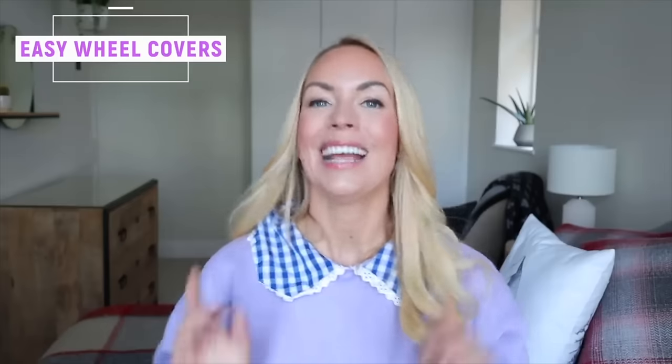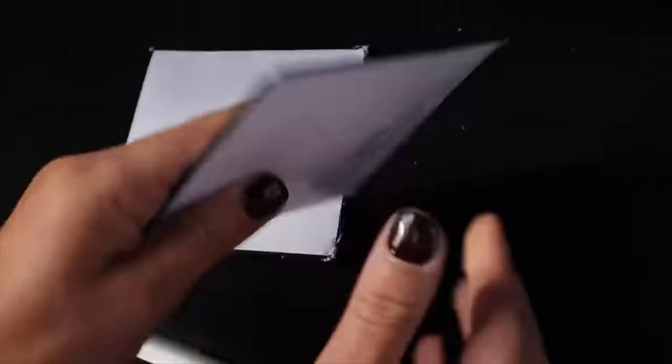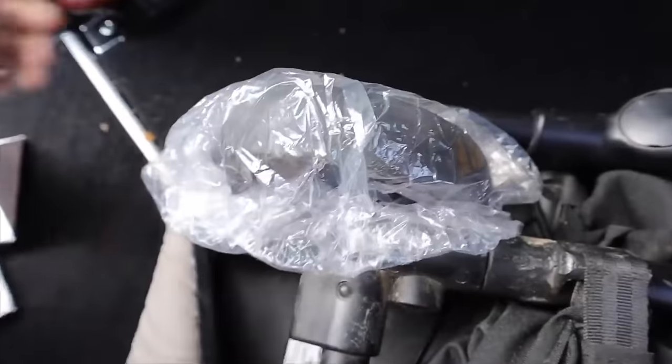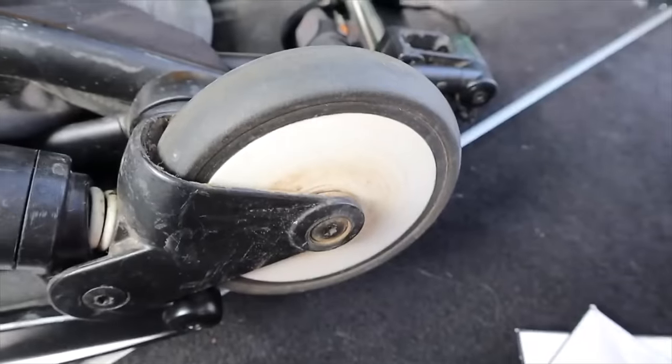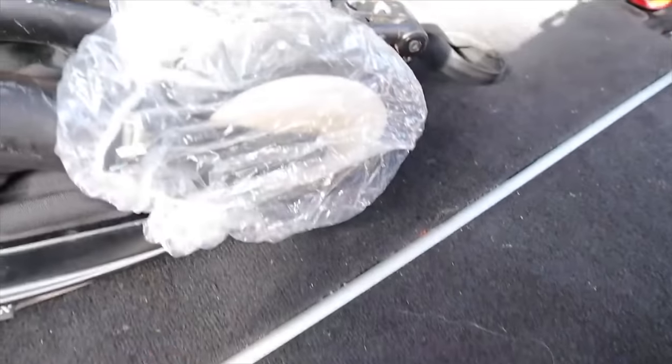The next hack I've shared before but it's perfect for wetter and colder weather. If you go on long walks with a baby or toddler and get very muddy buggy wheels, get two shower caps — they fit perfectly over the muddy wheels. Just have them to hand in your boot.